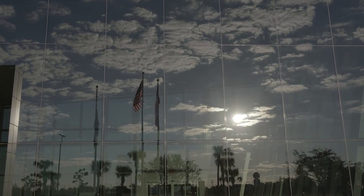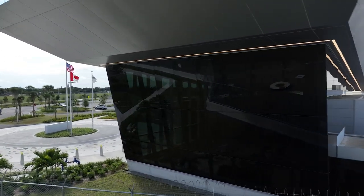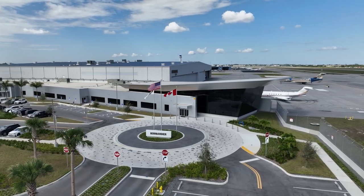Wow. Just walking through the facility, driving towards the airport, the size of the facility as you're driving in — the presence on the airport is just mind-blowing.